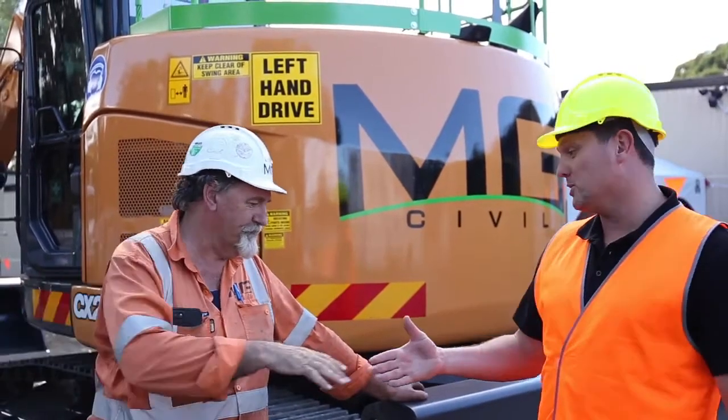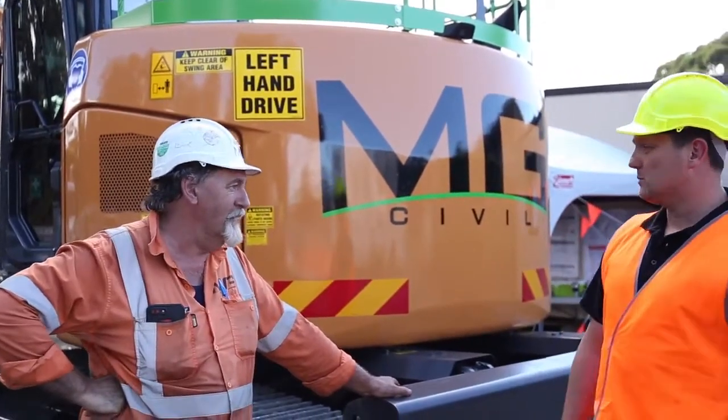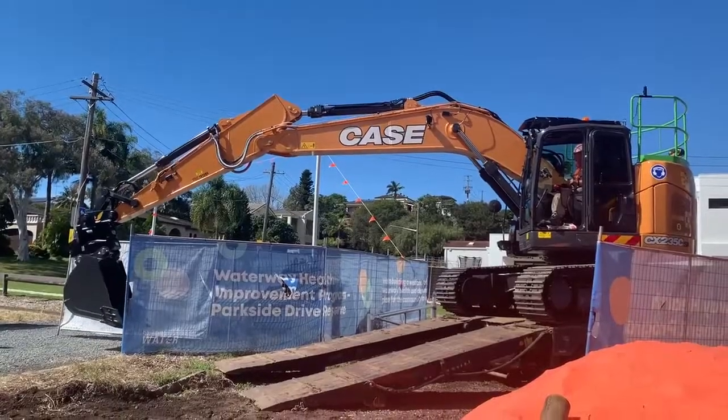Thank you very much for another machine. So you're happy with the Case machines? Yeah, happy with them, mate. We've got another one exactly the same, and I've been working on that, and it's a great machine.